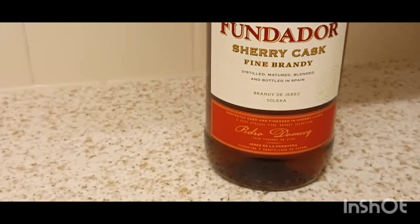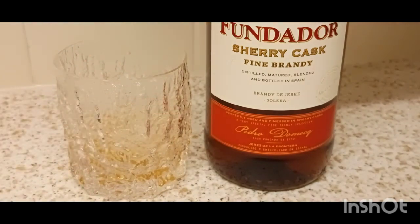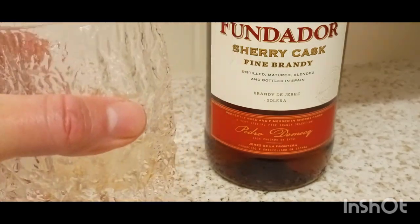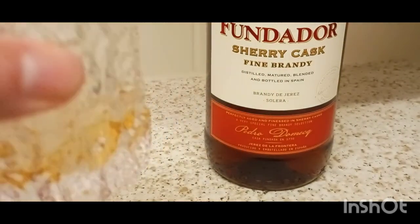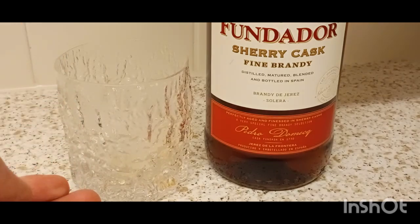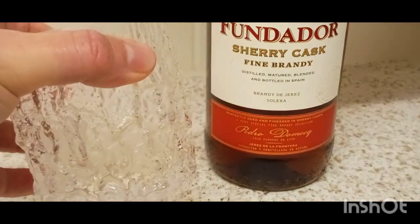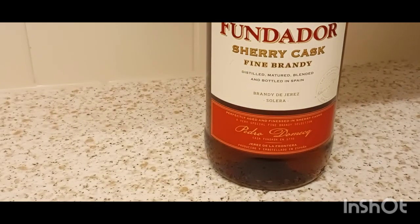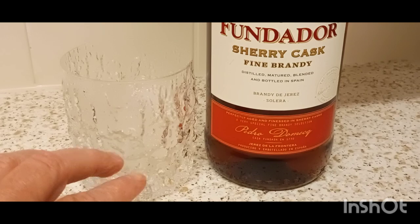Looking for a warming brandy for winter months here. I'm not getting any heat at all here. The Bardinette — you'd get the heat and the cold at the same time. It'd be a lovely, lovely concoction with ice. It really works well together. But with this, I'm not getting any heat at all. It's watered down the taste of the sherry, so that's good. But the disappointing thing is there's no heat at all. I'm not getting any heat with the ice.